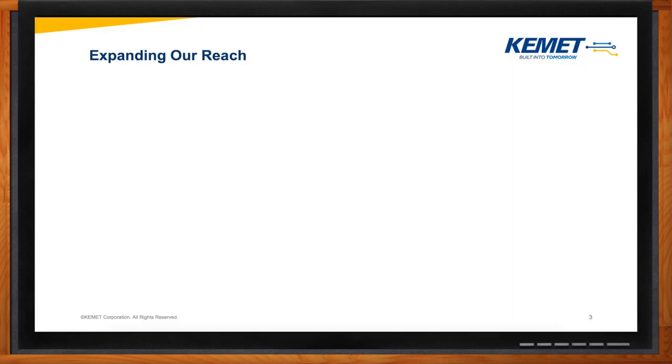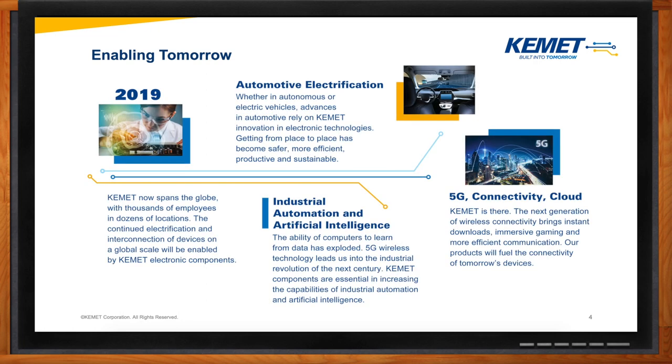Over the last couple of decades, we have made a lot of notable changes and acquisitions. With all these acquisitions, we expanded from our typical tantalum and ceramic capacitors to include other capacitor types such as film and electrolytics. In 2017, we acquired a company called Tolkien, and with this acquisition we expanded our range into the magnetics products. Now we have a portfolio of inductors, chokes, and filters, as well as sensors and actuators products. We're positioning our technologies and offerings for the major trends of the future, such as automotive electrification, industrial automation including artificial intelligence, and also 5G connectivity and cloud.